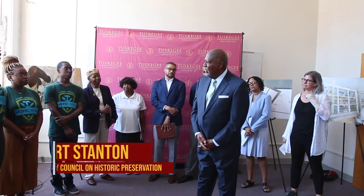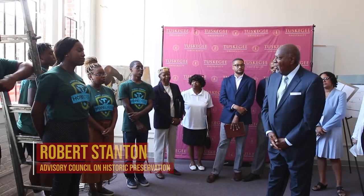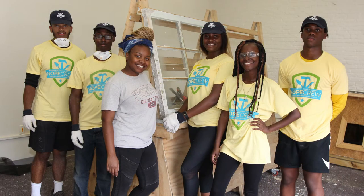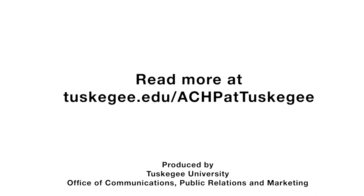We honor the future generation because we too believe in our legacy. And you are part of my legacy — we are part of our legacy. Thank you very much for listening.